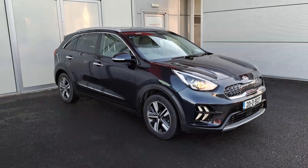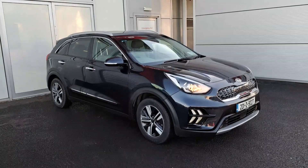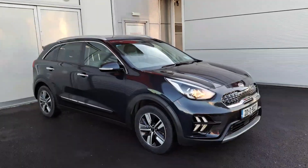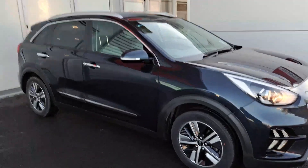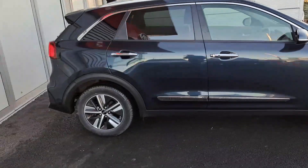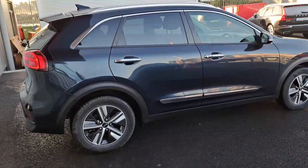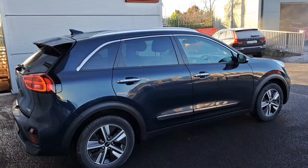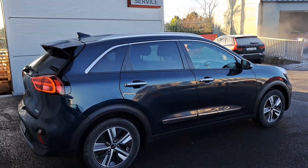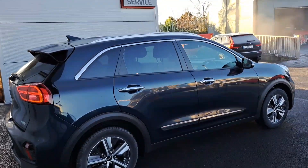Hello and welcome to Joe Duffy Kia used car sales online. Today we are pleased to present this 2019 Kia Niro plug-in hybrid. This 1.6 petrol will produce up to 50 kilometers in electric range once charged, and also has a hybrid system. The car is covered under Kia's seven-year manufacturer warranty, with roughly around 36,000 kilometers on the clock, finished in a gravity blue metallic paint.